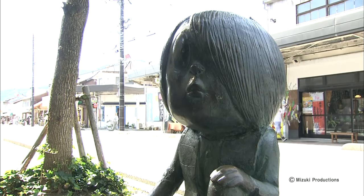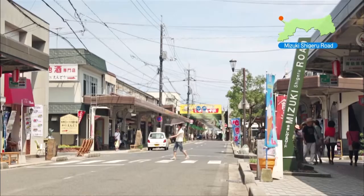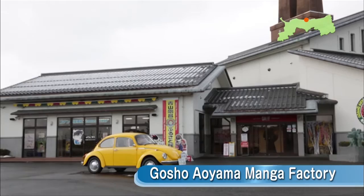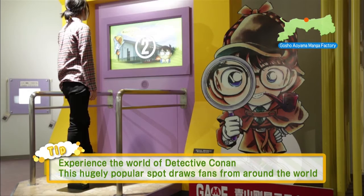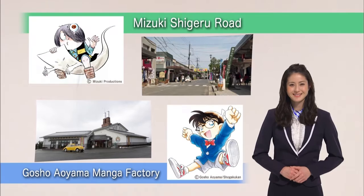Tottori holds popular spots based on the globally popular manga series Gegege no Kitaro and Case Closed, widely known as Detective Conan in Japan. More than 150 bronze statues of ghostly figures called yokai line Mizuki Shigeru Road, a hugely popular spot that receives more than 2 million tourists annually. The road is lined with shops that sell unique yokai foods and yokai merchandise you'll only find here. At the Gosho Aoyama Manga Factory, you can see, touch, and experience an array of inventions and tricks that appear in Detective Conan. Fans will love it, and it's fun for the whole family.